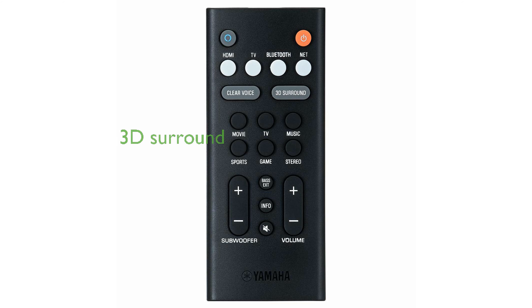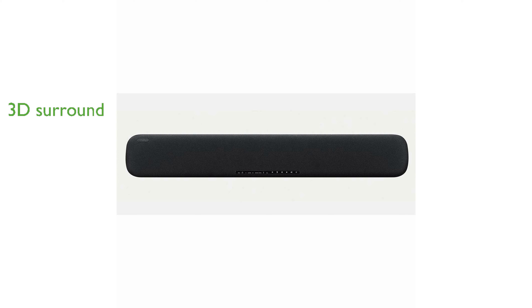DTS Virtual X technology provides an immersive virtual three-dimensional surround sound experience, elevating your audio enjoyment. Users can easily stream music and podcasts through Spotify Connect, Wi-Fi, or Bluetooth, offering versatile listening options.